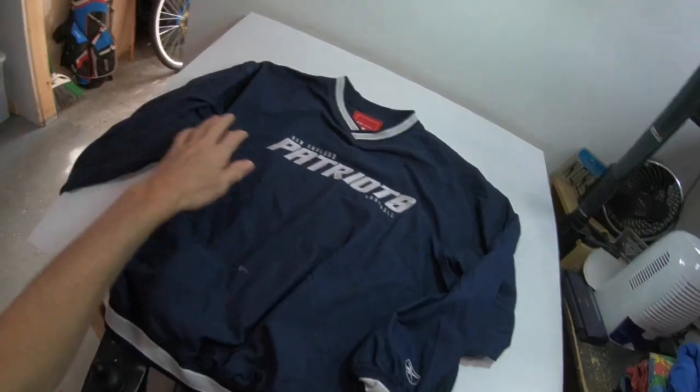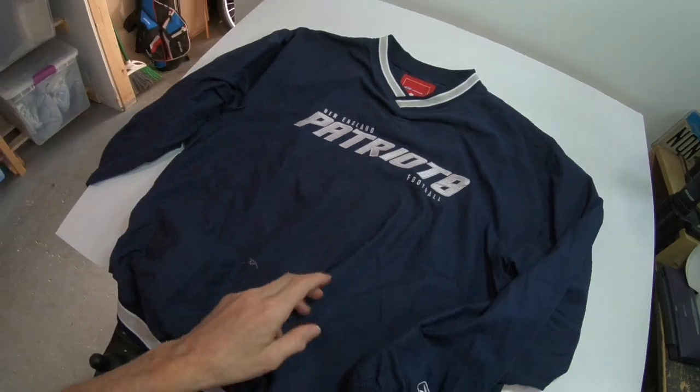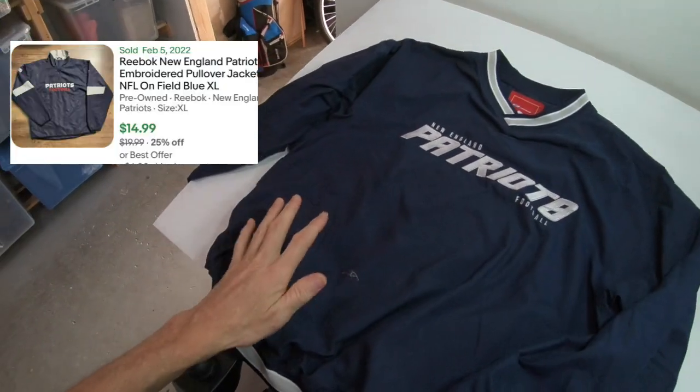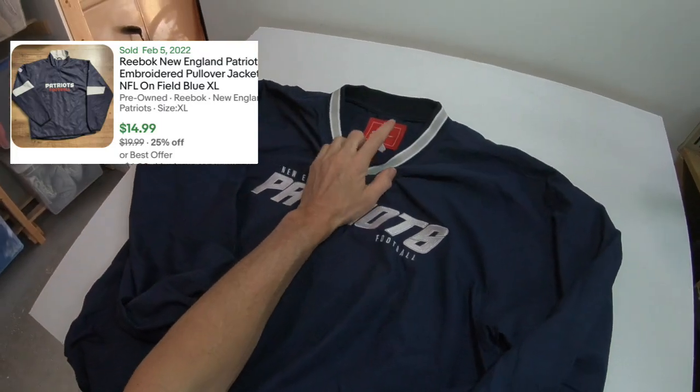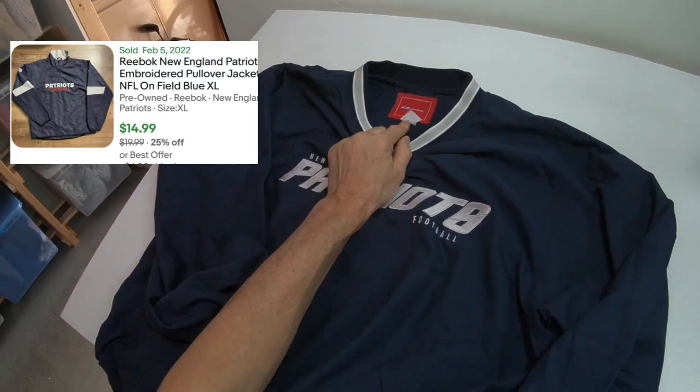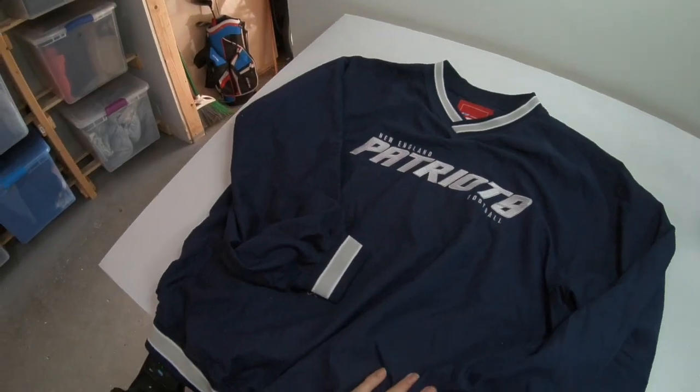This isn't that expensive — it's a Reebok New England Patriots football windbreaker pullover, Reebok size medium. This will probably go for about $15 as well.